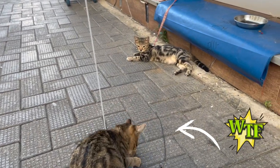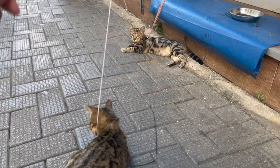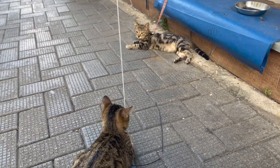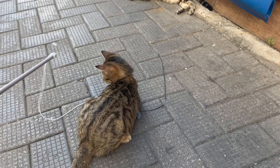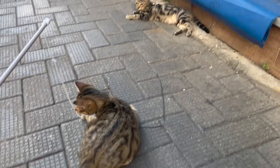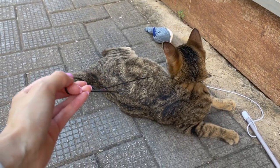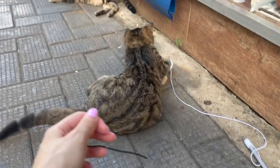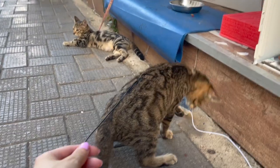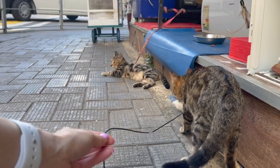And guess what? This guy chewed through his line - see how it's dangling? I really was just at the right place at the right time to see that, because he could easily chase his toy that the owner left for him and end up on the road - and he wouldn't even know what hit him. Oh my god, she just chewed off her leash too! She could have been run over by a car. It's not even an official leash - they could chew through that easily. Something that thin? What were they thinking?